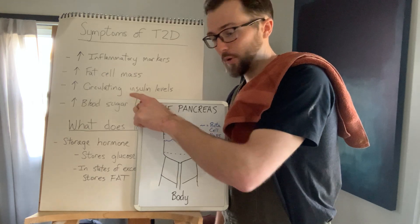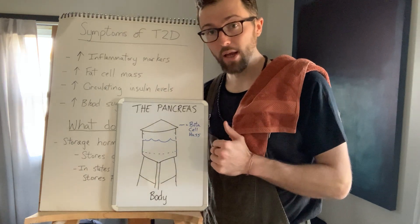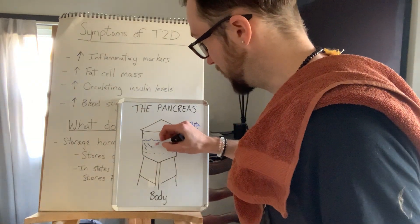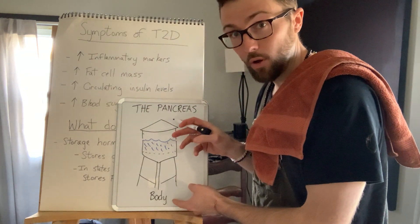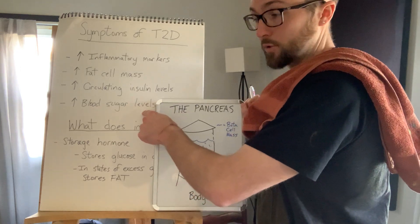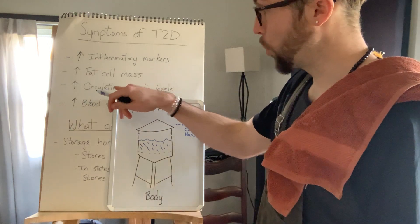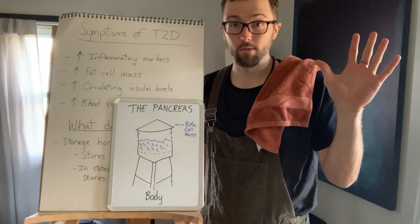Circulating insulin levels are going to increase — because which makes more insulin, a full tank of beta cells or a half tank? A full tank. So now at a half tank, these remaining beta cells are saying they have to do the work of a full tank, because the body's blood sugar levels are increasing and demanding more insulin output. So these existing beta cells boost their production, giving you more circulating insulin levels. But those inflammatory markers just keep coming.